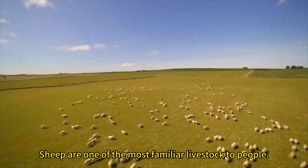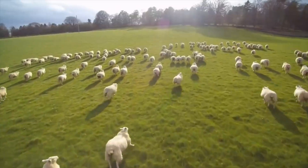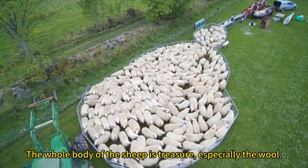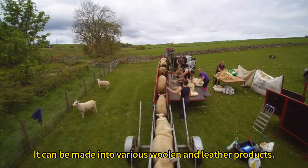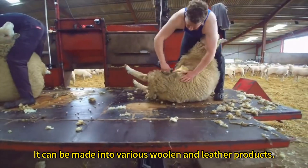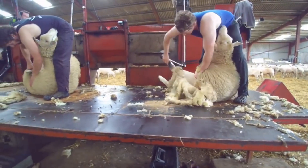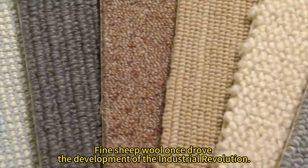Sheep are one of the most familiar livestock to people. The whole body of the sheep is treasure, especially the wool. It can be made into various woolen and leather products. Fine sheep wool once drove the development of the Industrial Revolution.